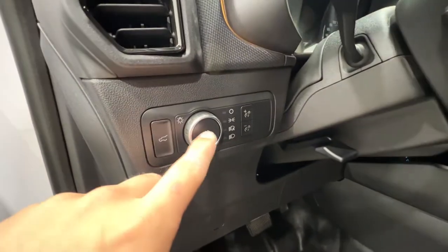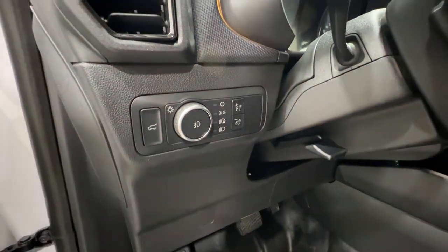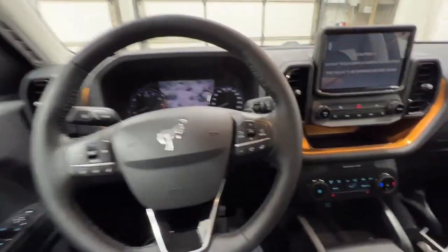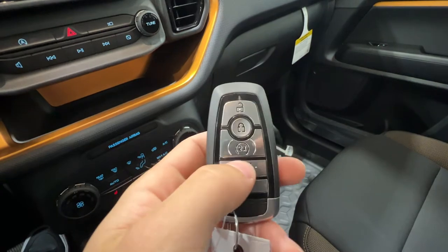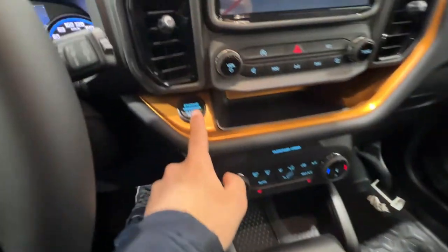On the left of the steering wheel, you have your automatic headlight controls with your fog lights right there in the middle, as well as your tailgate release. Now the key to this specific Bronco comes standard across the Bronco Badlands — you have remote start as well as the tailgate release on the key, and push-button start.